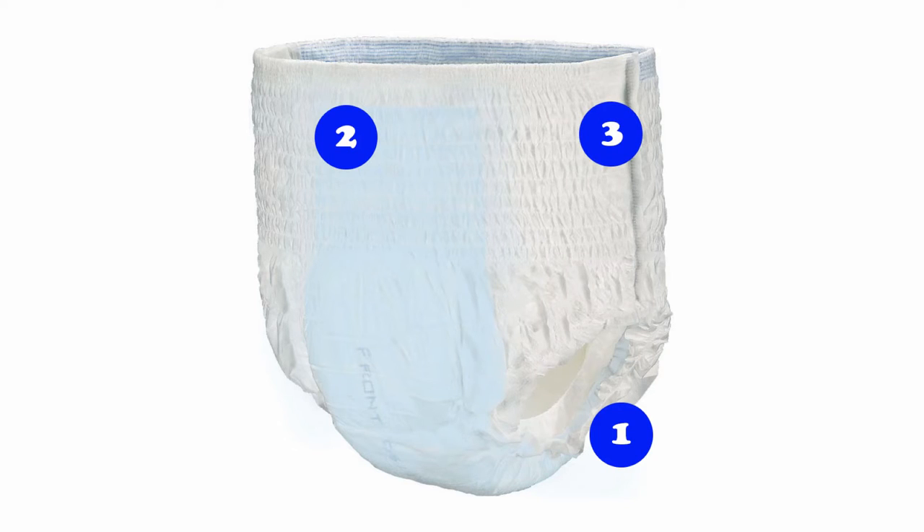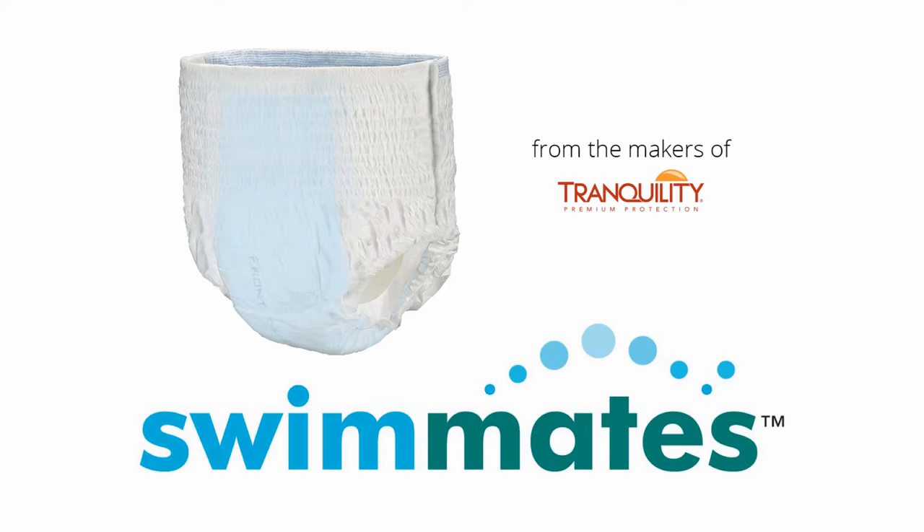It also has tear-away side seams that don't break apart until you need to remove the diaper. To find the size that's right for you or your loved one, check the sizing chart on the product page, which you'll find in the swim diapers section of our bath, toileting, and incontinence category.